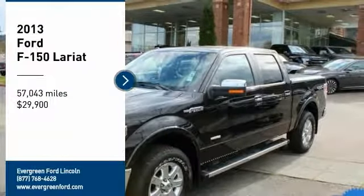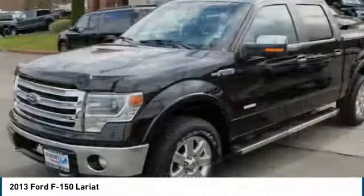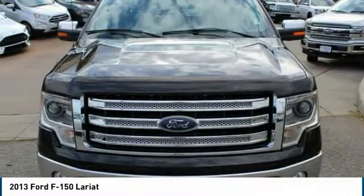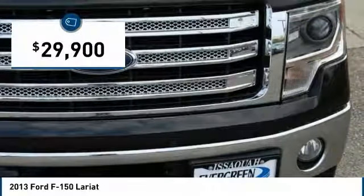Make a great choice today with the 2013 F-150. A Ford F-150 knows how to handle any situation. It's built to follow orders, no whining, and is priced below $30,000.